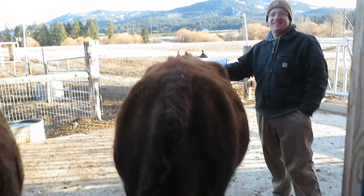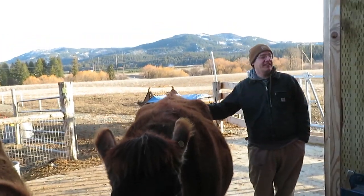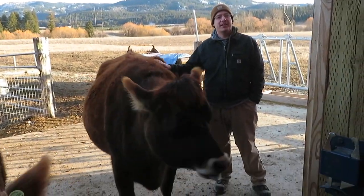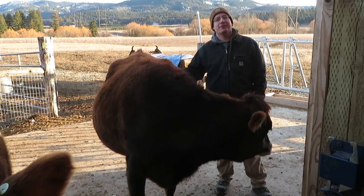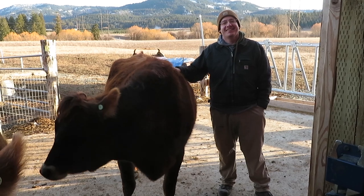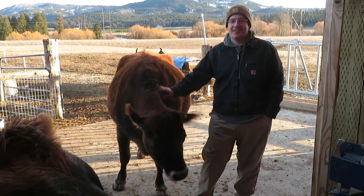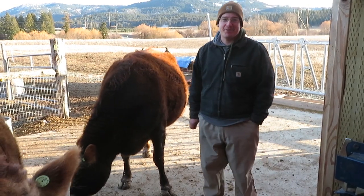Where are we in our seasonal dairying system right now? It's been about a week and a half since I was last in the parlor, so I don't know what's going on in there. At some point I do need to get in there and clean everything up and scrub it — I kind of just walked away after that last milking.